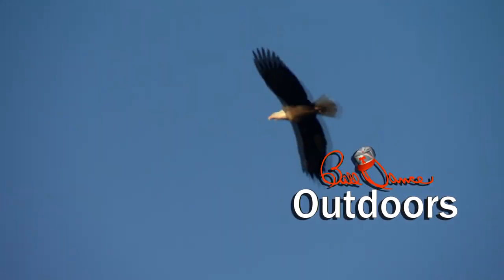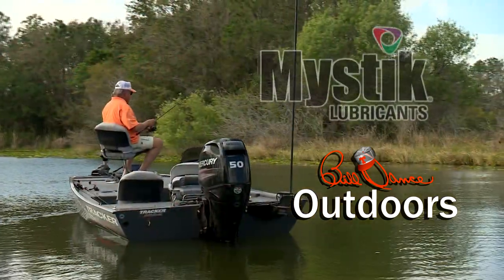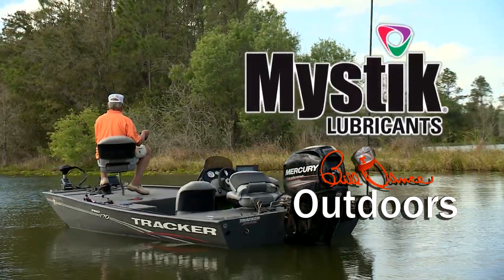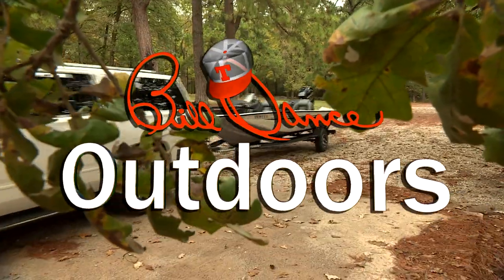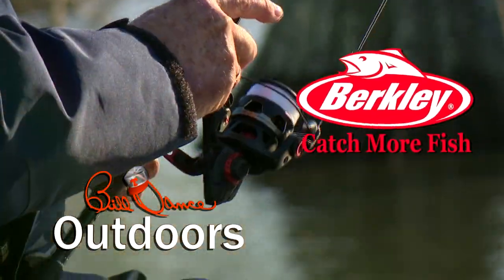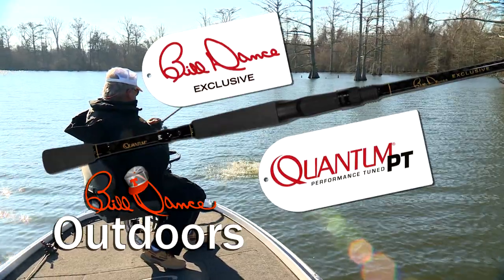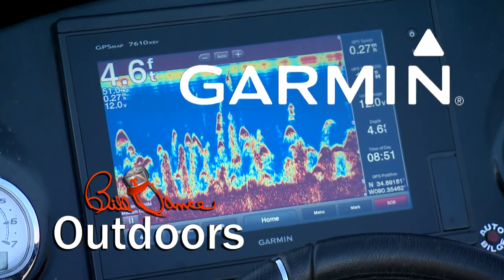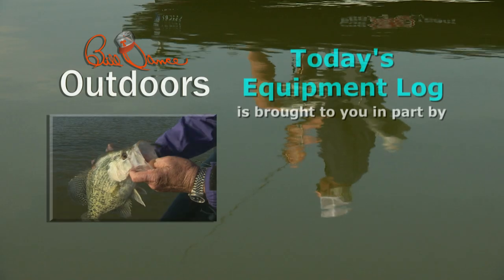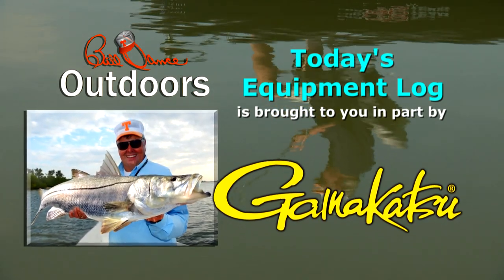Today's show is brought to you in part by Quantum Rods and Reels — Quantum Performance Tuned. Mystic Lubricants — Lubrication Domination. And Tracker Boats — Fish the Finest. Today's show is also sponsored in part by Berkeley — catch more fish. Bill Dance Exclusive Rods by Quantum. And by Garmin — fight your fish, not your fish finder. Today's Equipment Log is brought to you by Gamakatsu — because the fish of a lifetime only comes once in a lifetime.